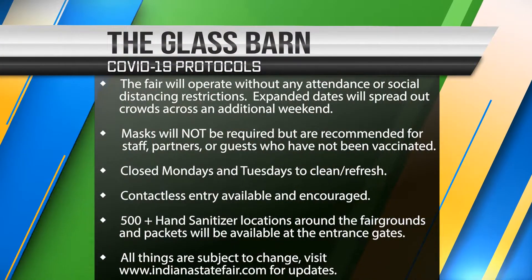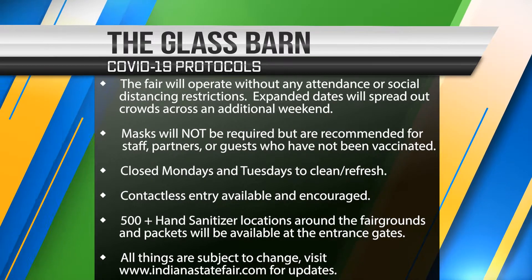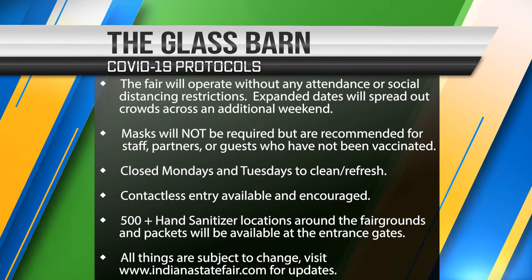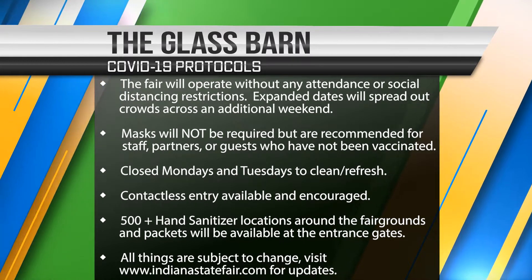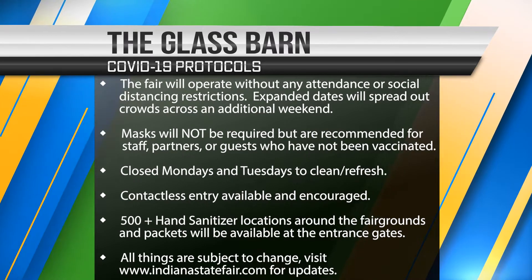These guidelines will be followed due to COVID-19 protocols. These regulations are subject to change, so be sure to visit the Indiana State Fairgrounds website prior to your volunteer shift for the most up-to-date information. Keep in mind that the fair is closed on Mondays and Tuesdays in an effort to deep clean the exhibits for the safety of our guests, staff, and volunteers.